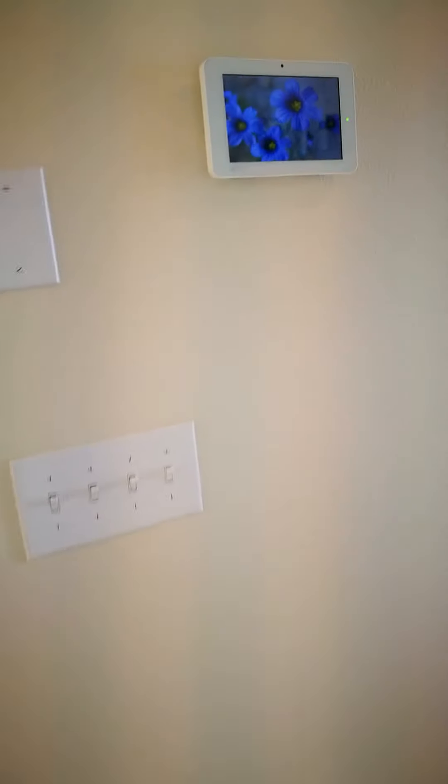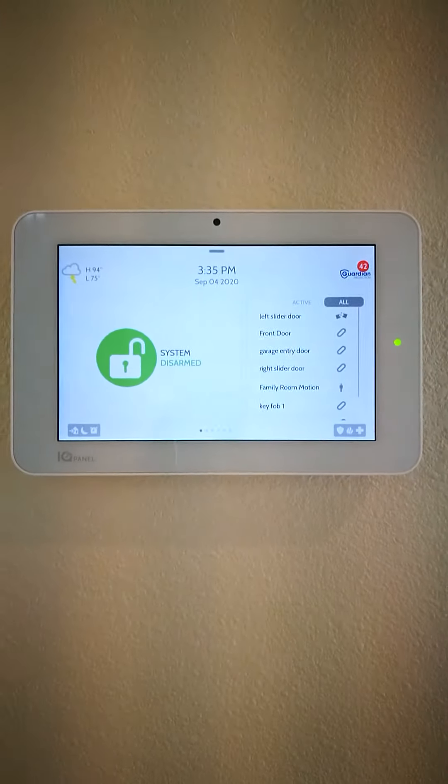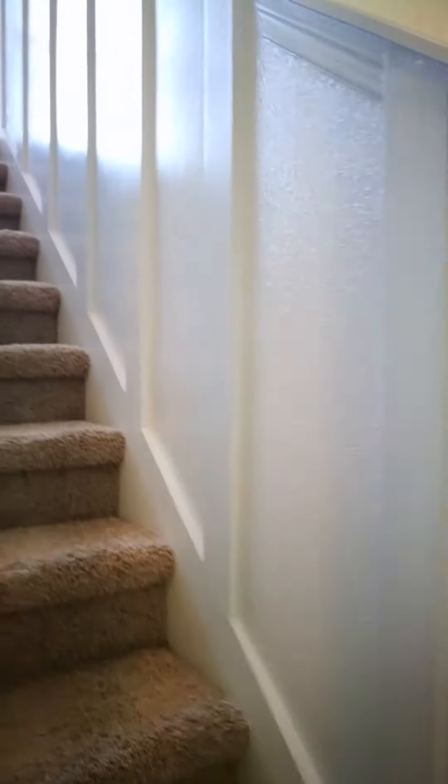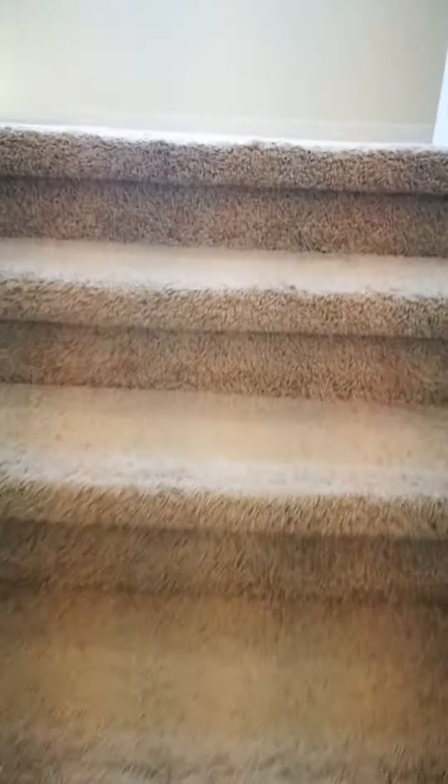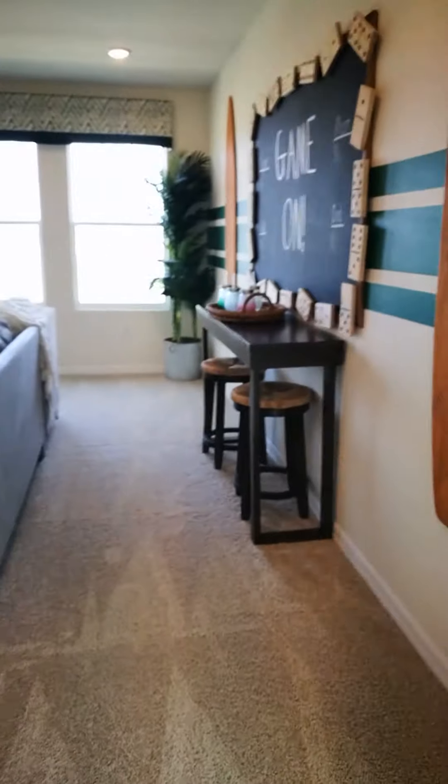Now let's head upstairs. Like I was telling you, they also have the smart features here — very cool. When you come up here, this is the flex room.